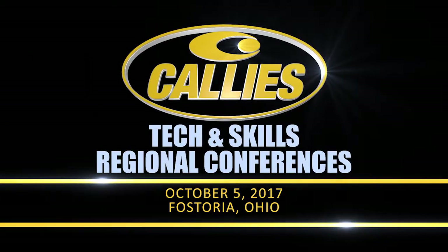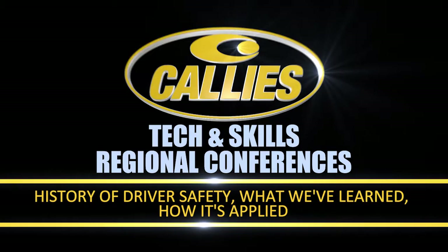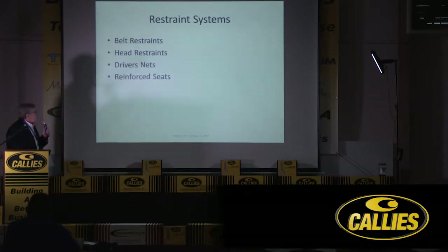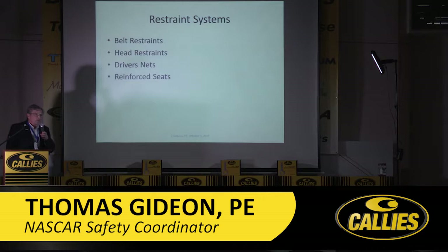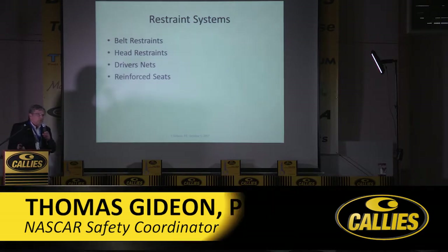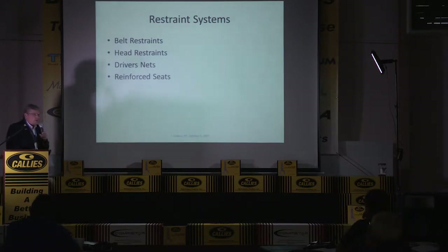Today the main safety systems in the car are the restraint systems, the belt restraint, the head restraint, the driver's nets, and reinforced seats. I hope that whatever form of racing you're in or do, you can use some of this stuff and it will apply to your cars and your series.